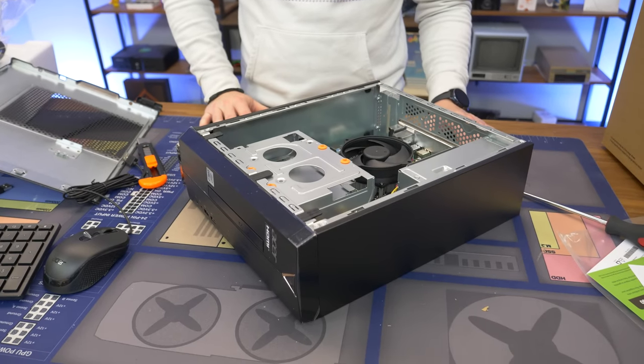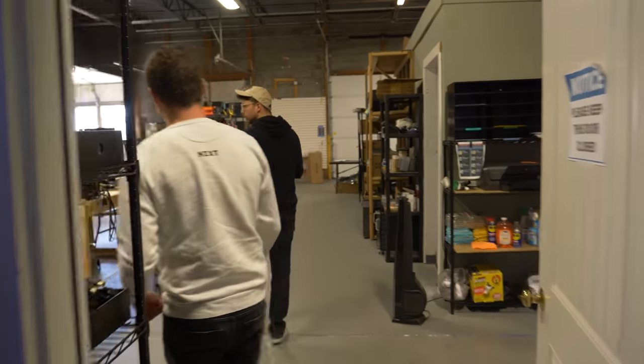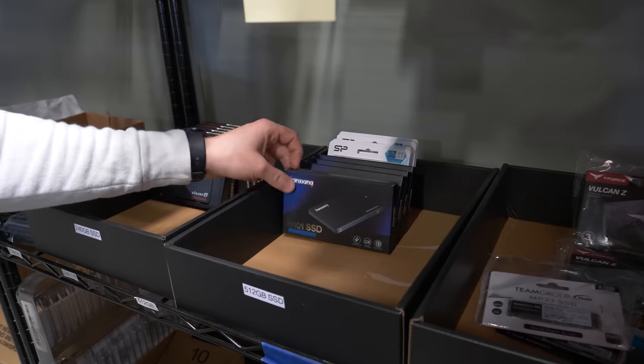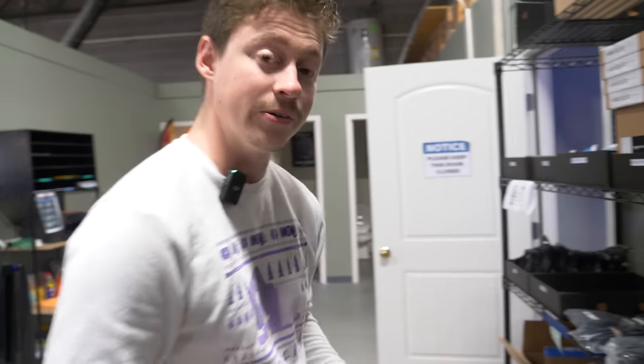We're going to basically show you guys how to install the graphics card. We should probably add another drive just for our sake — you don't have to do this at home, but we're going to install more games than that little SSD can handle. Let's go shopping for a graphics card. We'll get an RX 6400 XT — four gigs of VRAM. And we're also going to grab a 512 gig 2.5-inch drive. We'll show you guys how to upgrade both.